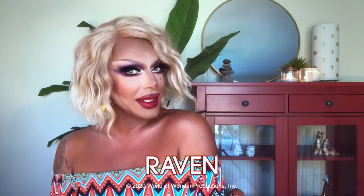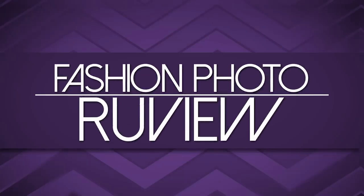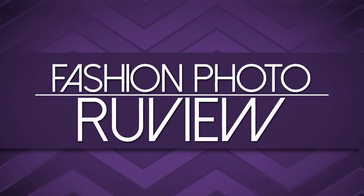Hi everyone! It's Raja and Raven and you're watching this week's episode of RuPaul's Drag Race Fashion Photo Review! Hi Rave! I miss you! I miss you!